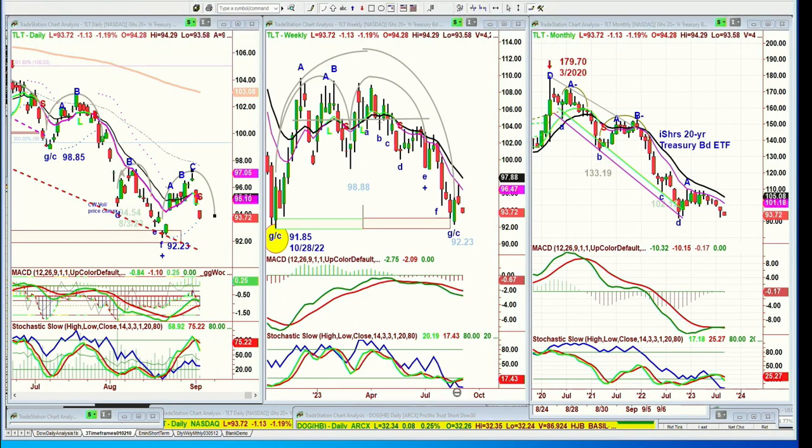The unbalanced volume is making a little W pattern and not showing any strength, but it's right at the area where there should be some. There was a bounce over here when it hit the low. So if I look at the TLT and go to the TNX, this has not gone to a lower low. If it goes under the low of 91.85 made back in October of last year, that becomes a leg E to the downside, and then we have to do the whole analysis again.